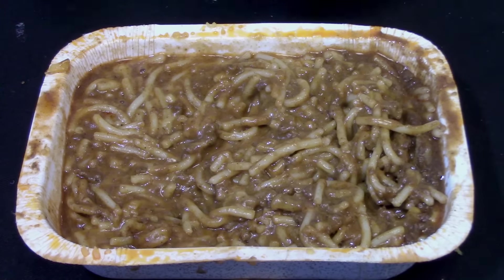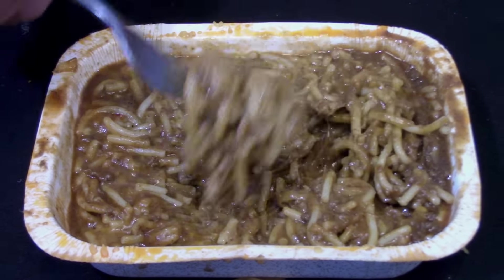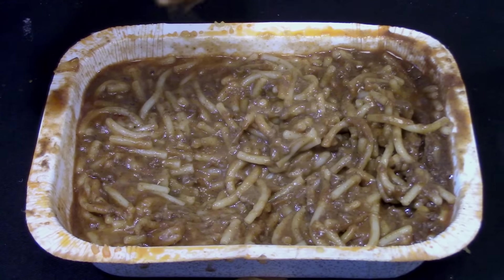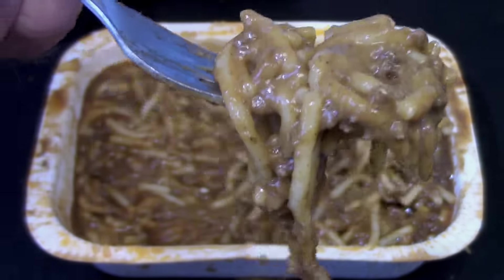There's either cinnamon or cloves in it, or maybe both. It's not spicy or greasy at all, and it's really smooth — definitely not a chunky chili. This is a very interesting and tasty dish; I really, really like it. I've never had a desire to go to Ohio or Kentucky, but now I'd like to take a trip to try the real deal. I would definitely buy this again, and I'd have to give it a 7 out of 10.